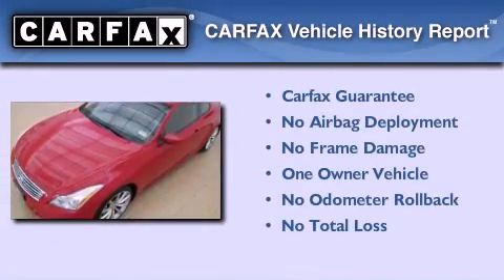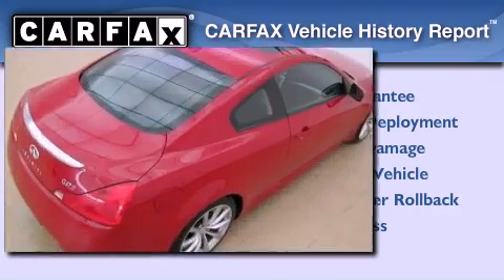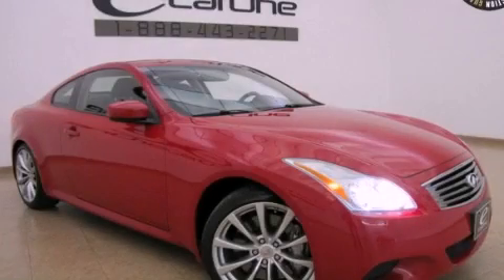This Infiniti has had only one owner and it qualifies for the Carfax buyback guarantee. Contact us today to schedule your opportunity to see this automobile in person.